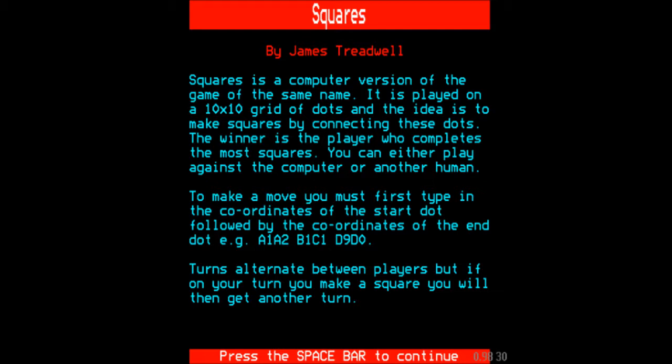This one was obviously coded by James Treadwell rather than Gareth Bowden. It tells you that this edition is played on a 10x10 grid of dots, which actually makes for a reasonably long gameplay, as we shall see.